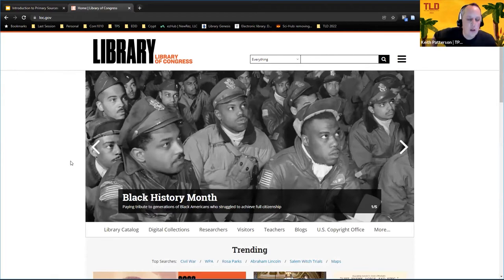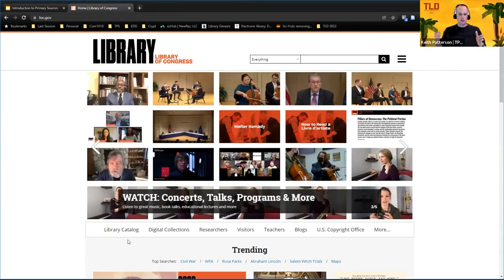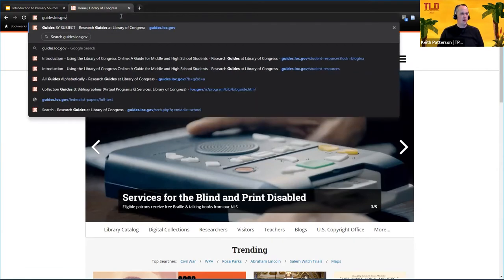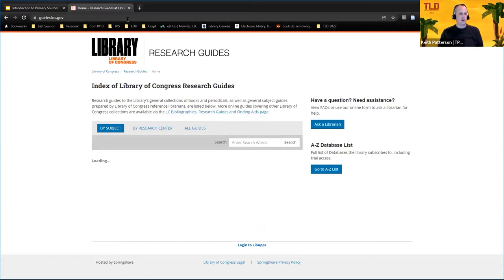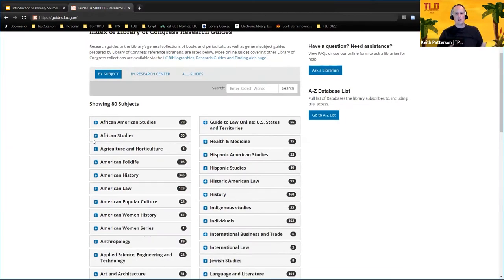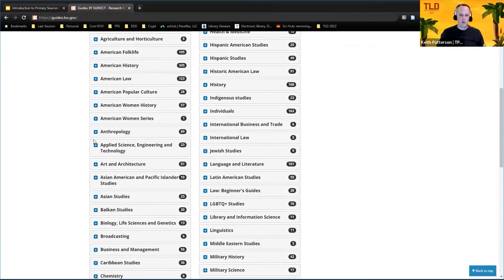So we're kind of starting with some curated materials first — we went to the Teachers page, which is curated specifically for educators. The next area I want to show you is something they call their Research Guides. They've been around at the Library of Congress for a while, but recently got a serious update. They're a bit buried within the research area, and we find the easiest way to find them is to go to guides.loc.gov. You can also just search for 'guides' at the Library of Congress site and find it pretty quickly.